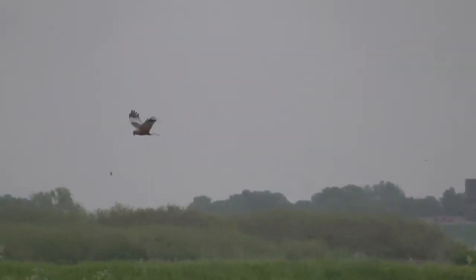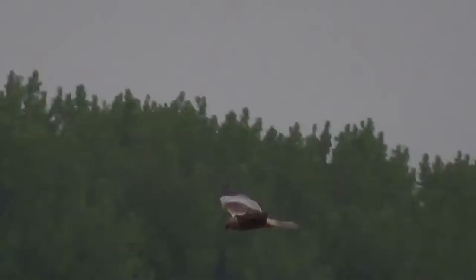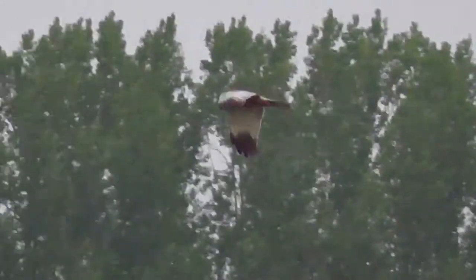Also not forgetting this male little grebe, resplendent in its full breeding plumage. As expected at Lake and Heath Fen, we saw hobby and also good views of marsh harriers — both males and females — and this is a male I've got in frame at the moment.